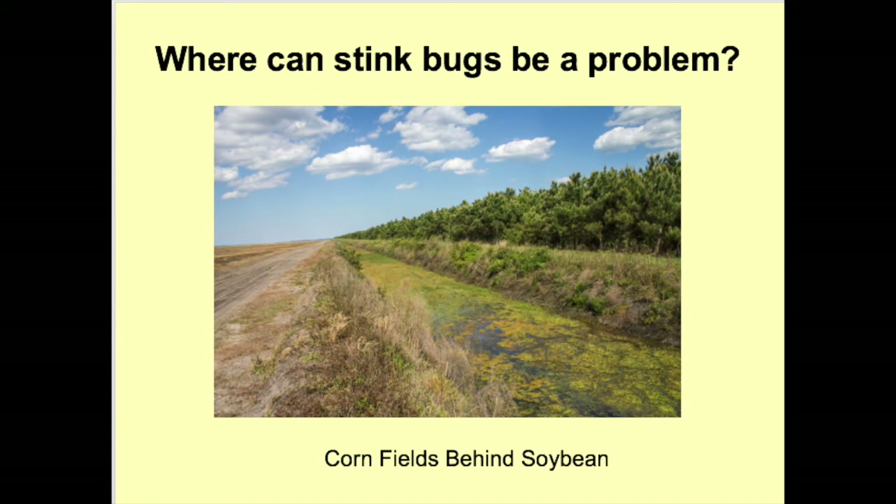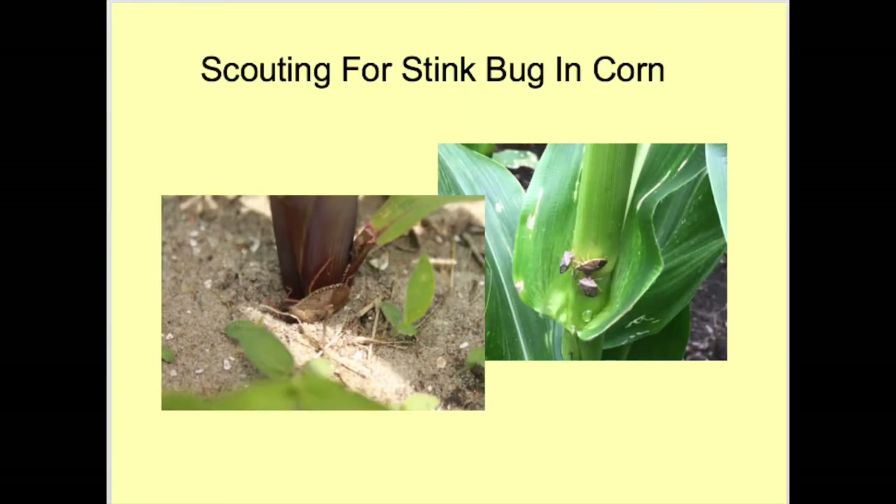The third situation is corn fields planted behind soybeans. Stink bugs build up in soybeans during the late summer and early fall. After other crops are harvested, check field edges near woods where stink bugs may have overwintered after building up in last year's soybeans. Other situations to watch for are weedy pastures and other areas with ample vegetation that provide host plants and overwintering sites.